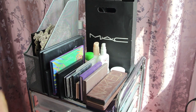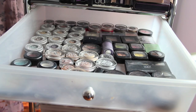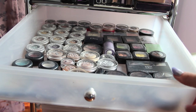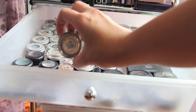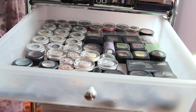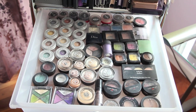This is my first drawer — I basically just have a bunch of loose eyeshadows in here: Lori Geller, MAC, Benefit, MAC, NYX, Urban Decay. I just have all of my loose eyeshadows in here and it looks like that.